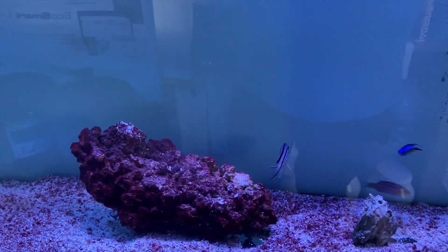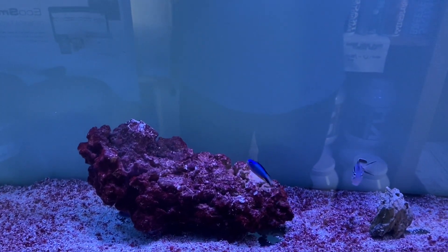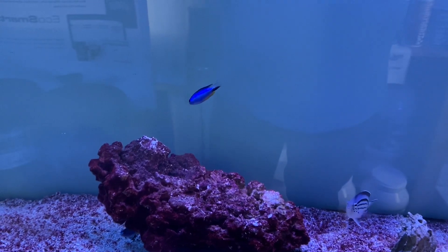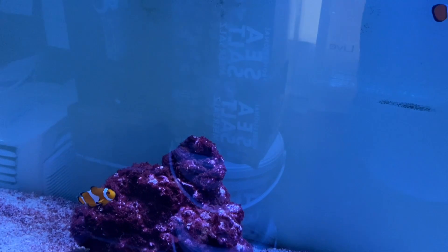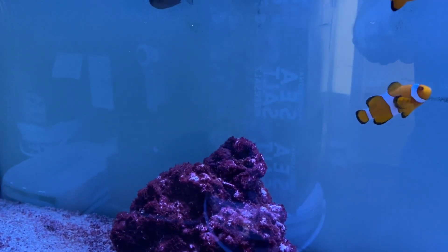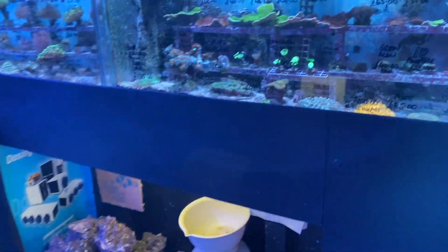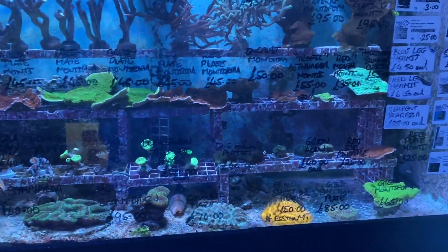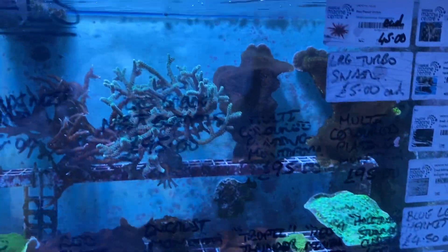Moving across into the next aquarium and we have a landmark angel, a pajama wrasse, a royal grandma, and a couple of blue star damsels. And finally in the fish system we have a bi-colour chromis, a blue throat trigger, and an ocellaris clownfish pair. We'll move from the fish to the corals — as I say we had a lovely delivery from TMC yesterday, I'll just give you a quick run through on some of the corals.